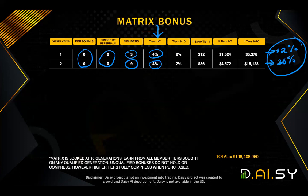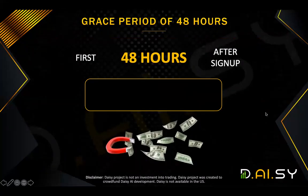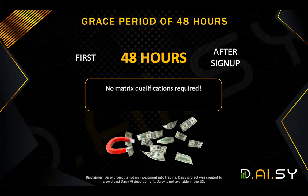But the great news is you can actually make even more than that. There's a grace period of 48 hours. In the first 48 hours from the time you sign up, there are no matrix qualifications required. That means you can earn matrix bonus on up to 10 generations.